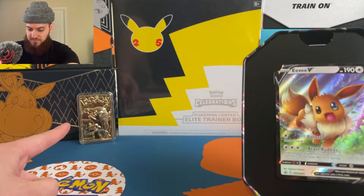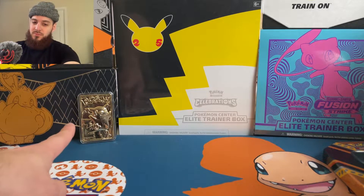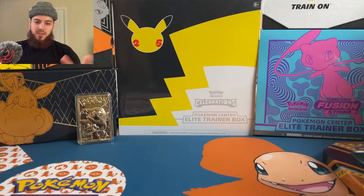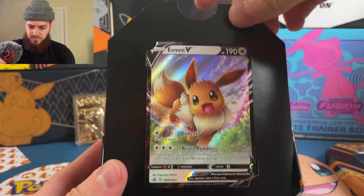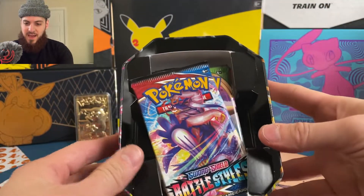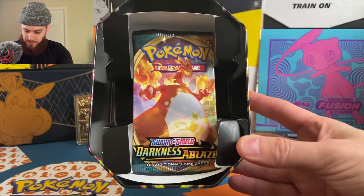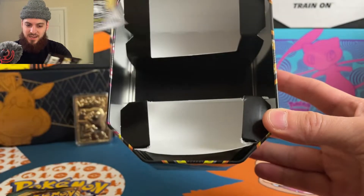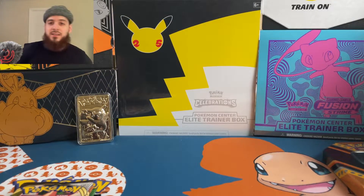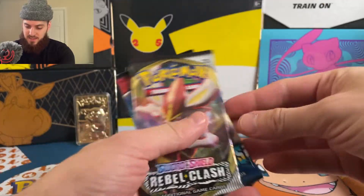Shout-outs to everybody who noticed my Burger King Pikachu from 1999 — the original one. I have the Pokéball but left it out since it takes up too much space. Here's the Eevee promo card. The packs inside look like Rebel Clash, Battle Styles, Vivid Voltage, Darkness Ablaze, and Rebel Clash. I knew it — definitely not any Sun and Moon sets, all Sword and Shield.